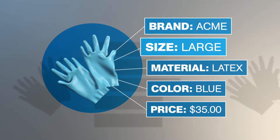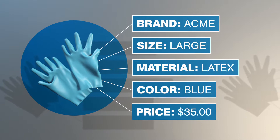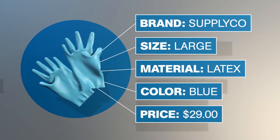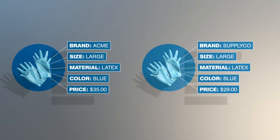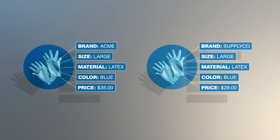Details like brand, size, material, color, and price. The system processes all of this data so it's structured the same, which means your data lines up so you can find anything, compare like products, and have unparalleled visibility back into your supply chain.